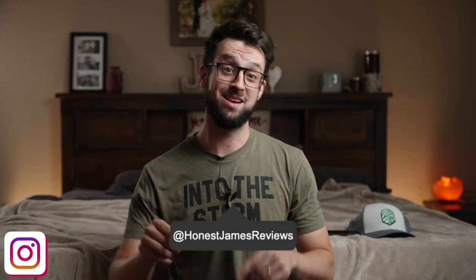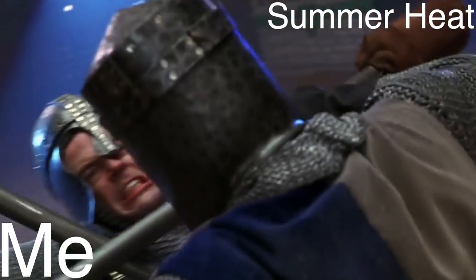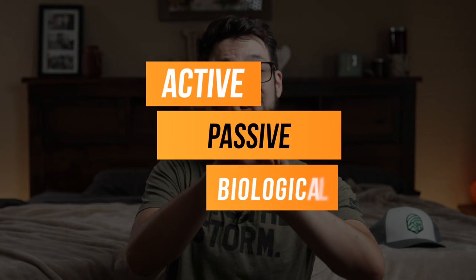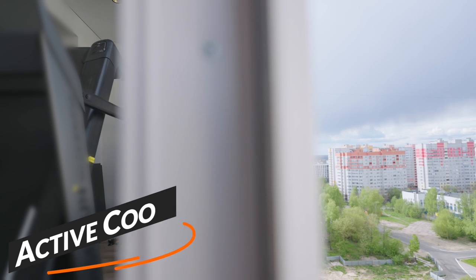These are my favorite tips to sleep cooler at night. I've broken these up into three categories: active, passive, and biological. Let's talk about the first one — active.